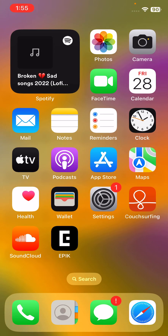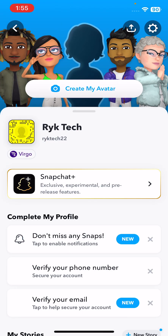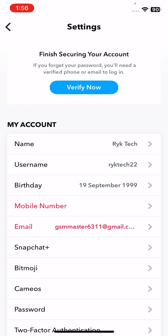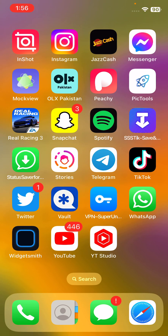The next solution is to sign out and sign in again to your Snapchat account. To do this, tap on the profile icon, then tap on Settings, then sign out your account and sign in again.